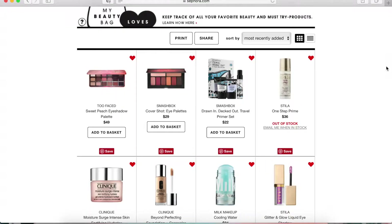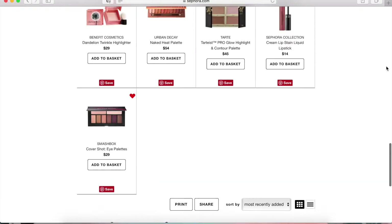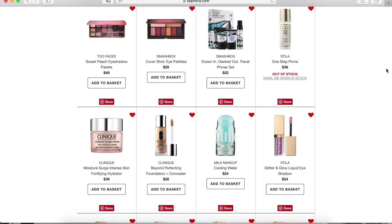Here is my Sephora Loves List — I'm just going to give you a quick view by scrolling. I'm going to go through each product and kind of tell you about it and tell you why it's on my Loves List.